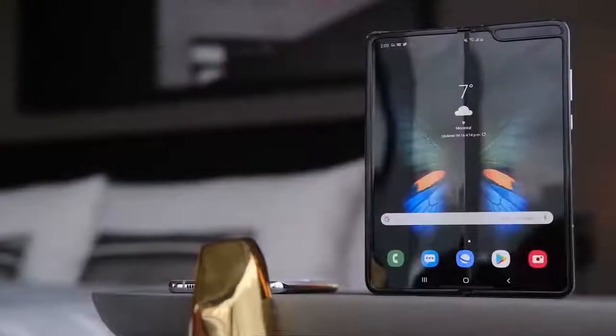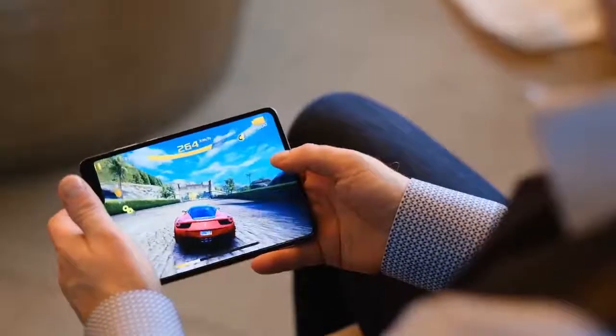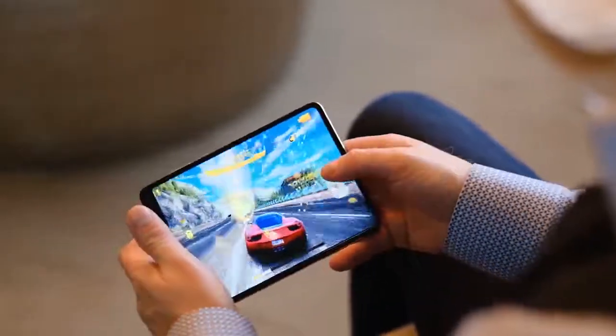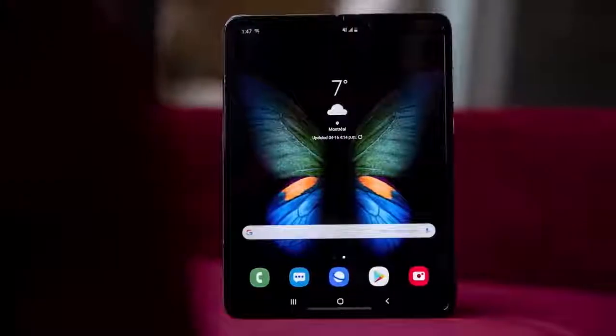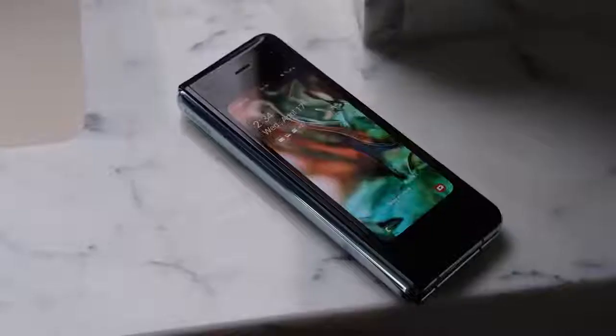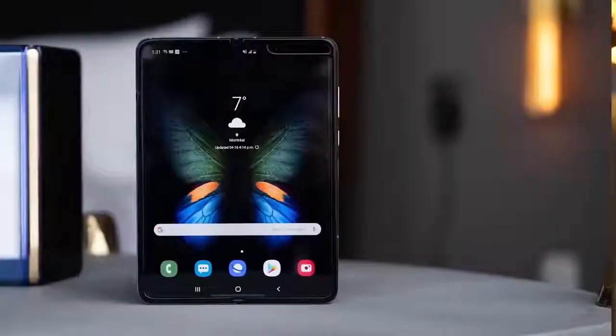Now that we got that out of the way, I honestly wanted to take a little bit of time to talk about why the Galaxy Fold is so important for the industry, even if not a lot of people are going to buy it. It's completely understandable — the phone was breaking the first time it was released, a lot of people heard about this, and it's also $2,000, so there's not a lot of people that are willing to just throw their money at a first generation product, especially when stuff like that happens.